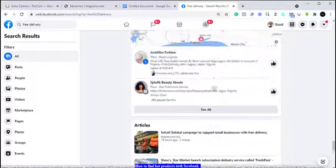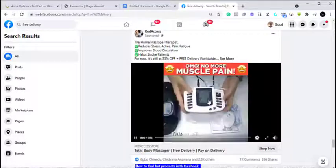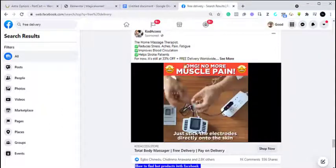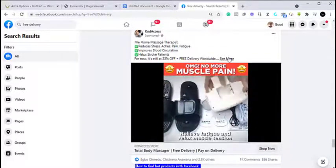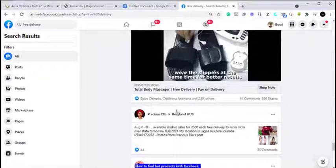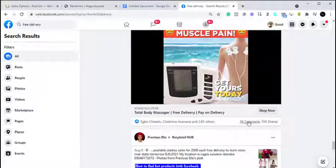So we've seen one product already without doing much — you can look into that and decide if you can start with it. This next one is a sponsored advert, which means someone is running a paid advert for it. It's a total body pain relief system — like a massage therapy device. It's simply telling people they don't have to go to hospitals for this anymore; with this device they can do it from the comfort of their homes. The video shows what you can do with this machine.